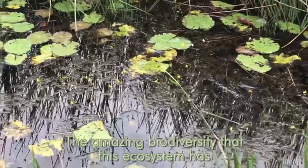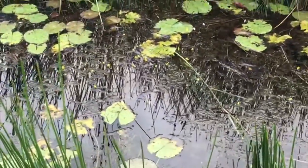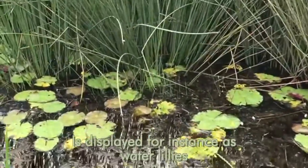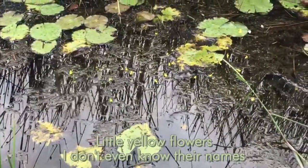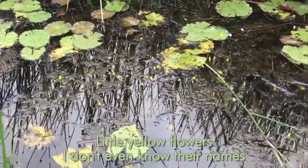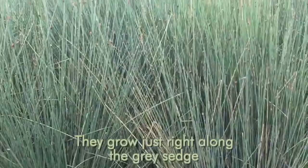Amazing biodiversity, which this ecosystem has, displays, for instance, water lilies and these little yellow flowers — I don't even know their name — just right along the gray section.